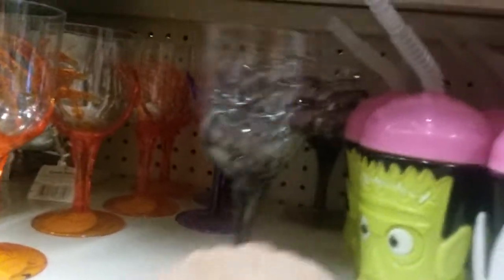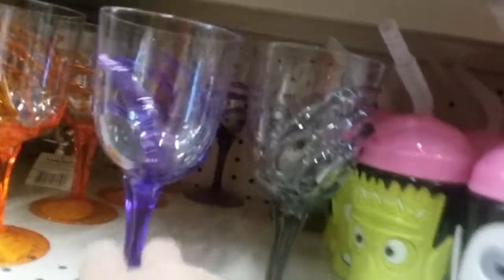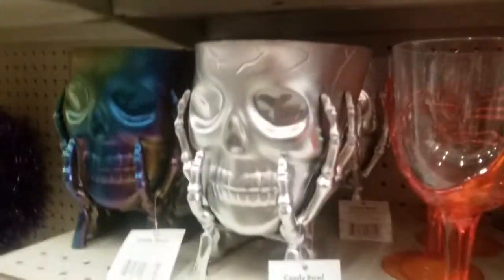Oh, they got the little hand chalices. They got black, they got purple, and they got orange. Oh, they got the rainbow finish on these four dollar candy bowls. Man, they're super thin.